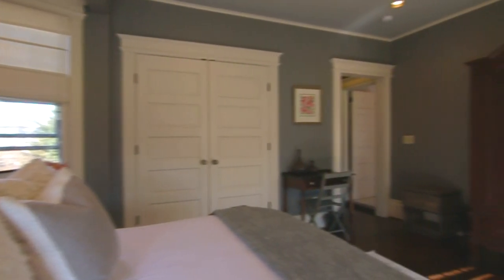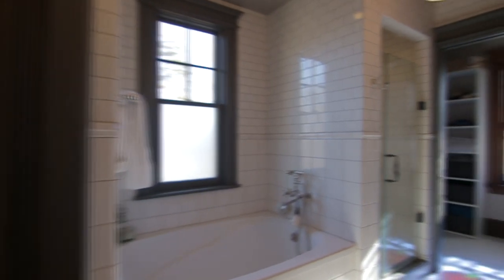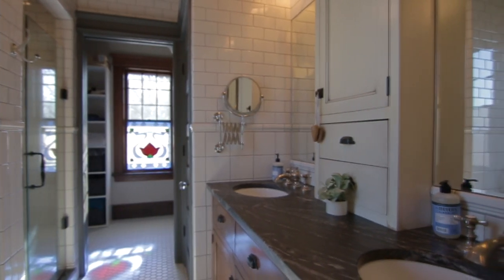The master bedroom is spacious and includes beautiful bay windows, three closets — one of which is a walk-in dressing room — and a master bath with a large soaking tub and separate shower, outfitted with Italian ceramic and porcelain tile.